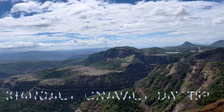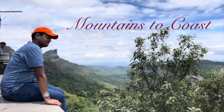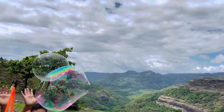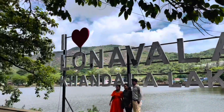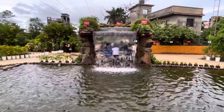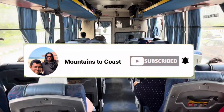Hello and welcome back to our channel, Mountains to Coast. In today's vlog, we covered an amazing hill station that is quite close to Mumbai — it's called Lonavala. We covered a lot on our one day trip and we are going to show you the whole vlog. If you are new to our channel, please do subscribe and keep watching.